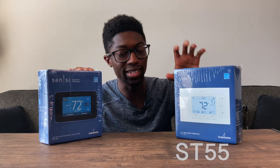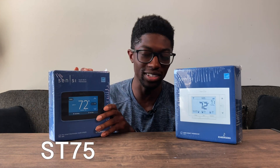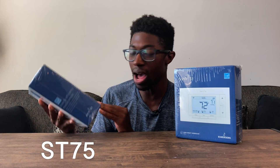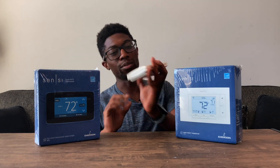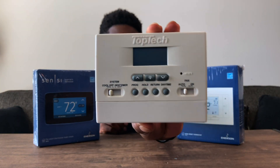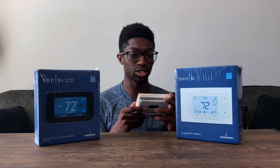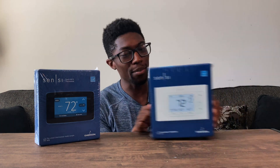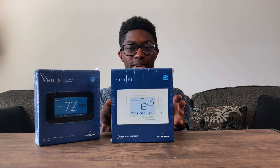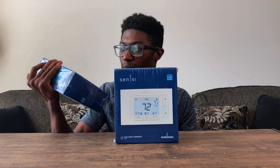This one seems to be more of a set-it-and-forget-it type. This one looks more modern to me. I'm glad they gave me the black one instead of the white one. Before unboxing, what I originally had when I moved into this apartment is this Top Tech thermostat — honestly it's pretty trashed, which is why I replaced it. I'm going to open this more popular one first, even though the other one is going to be my favorite.